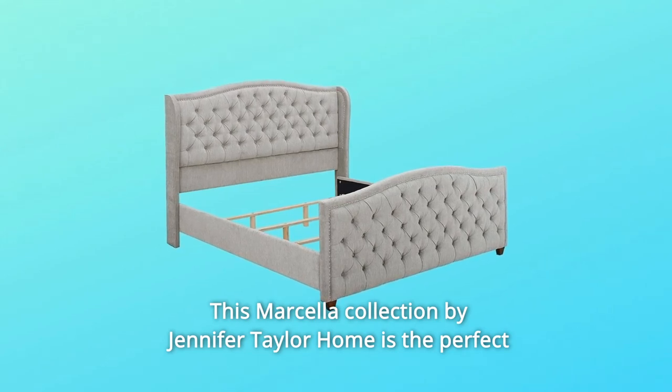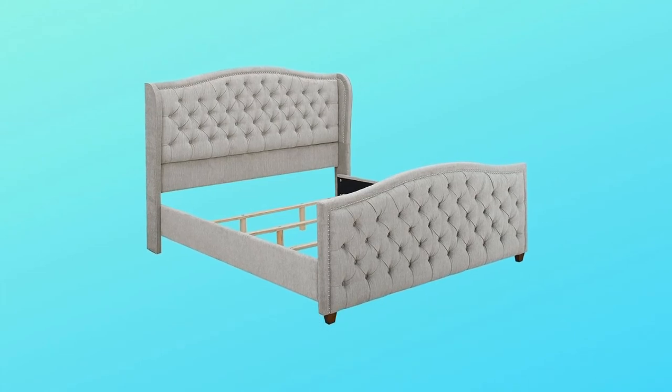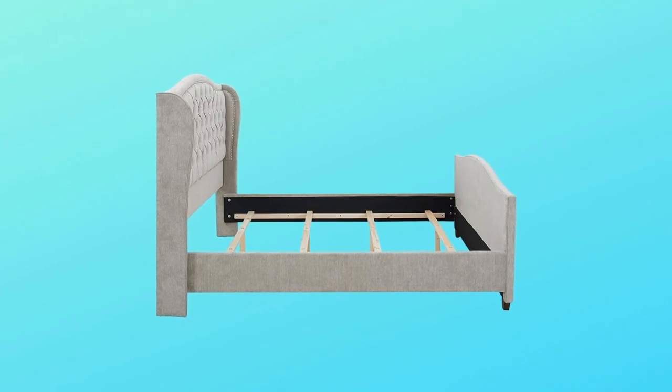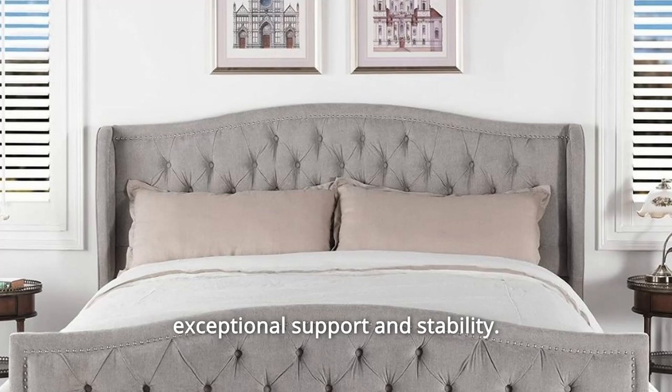This Marcella collection by Jennifer Taylor Home is the perfect addition to any bedroom looking to add a bit of modern flair. The fabric selected for the collection features a polyester blend engineered for long life. Our wood frames are made from kiln-dried birch wood, which provides exceptional support and stability.